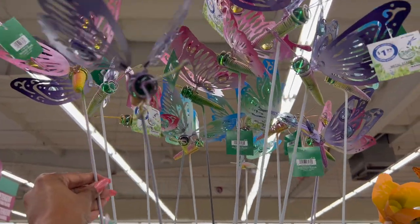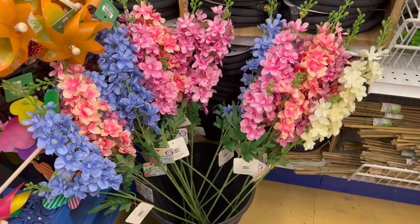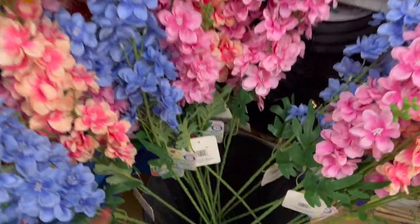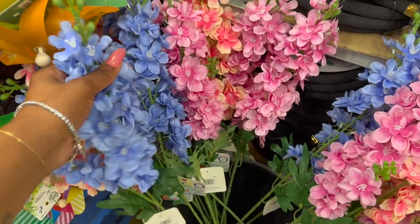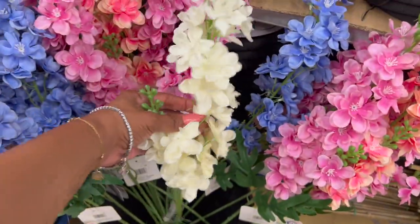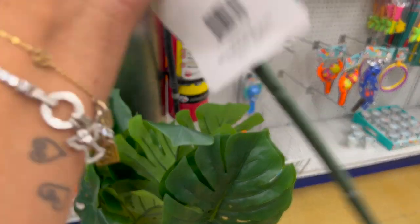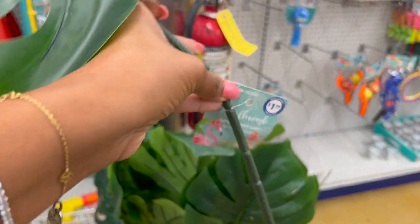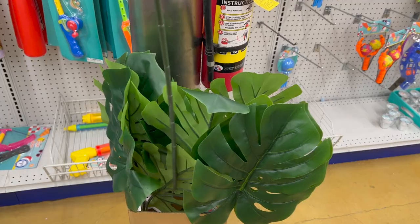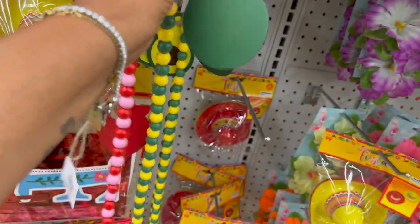These are really pretty — the Hello Spring flower stems for $1.49. They have a purple-blue, two different pinks, and a white. So pretty for $1.49. And these are actually really big full-size leaves from the Let's Flamingo collection — large tropical leaves for $1.99 each. I really love these for $1.99. They have the avocado — I was debating, had it in my cart.